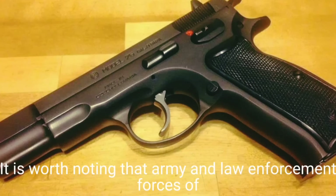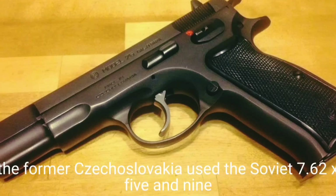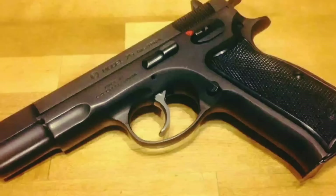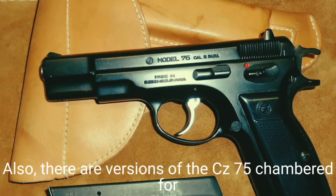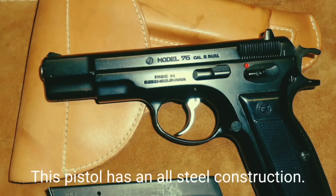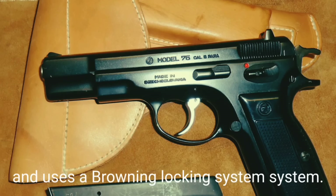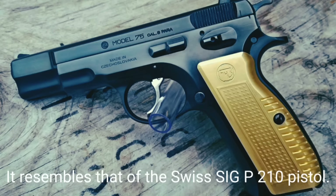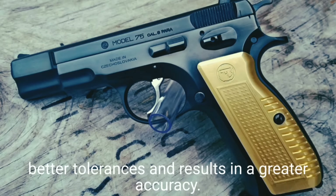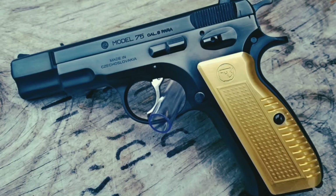The CZ-75 is chambered for 9×19mm Parabellum. It is worth noting that the armed forces of former Czechoslovakia used Soviet 7.62×25mm and 9×18mm pistol ammunition, while 9×19mm was the standard pistol round in the West. There are also versions chambered in .40 S&W and 9×21mm IMI. This pistol has an all-steel construction. It is a short-recoil operated weapon using a Browning locking system resembling that of the Swiss SIG P210, providing a smoother cycle, better tolerances, and greater accuracy.